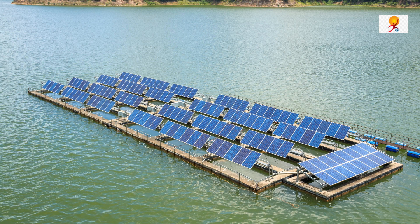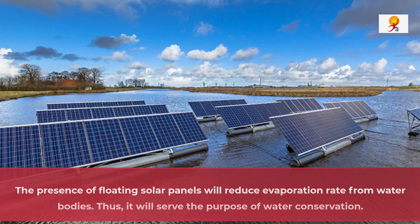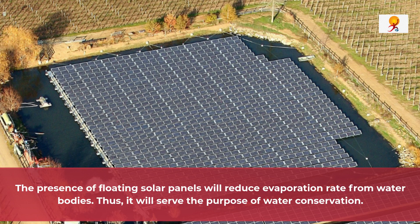This floating platform also comprises a transformer, inverter, and an HD breaker. These modules are kept on floaters which are manufactured with high-density polyethylene material.